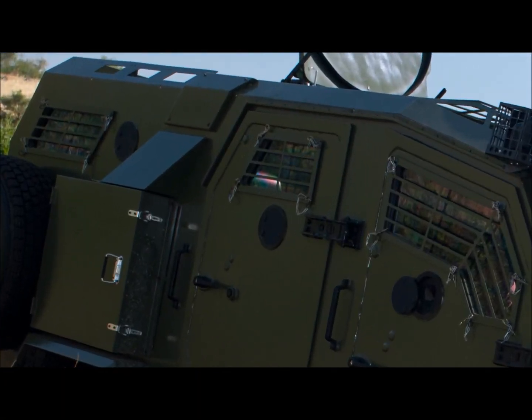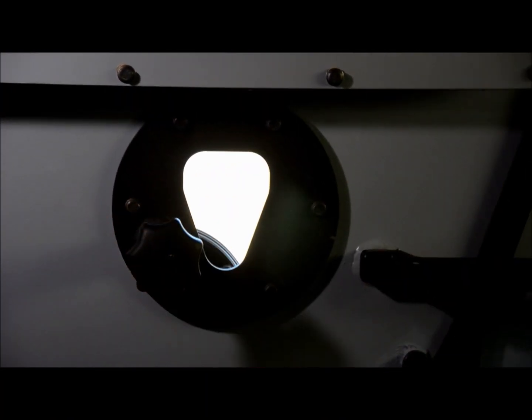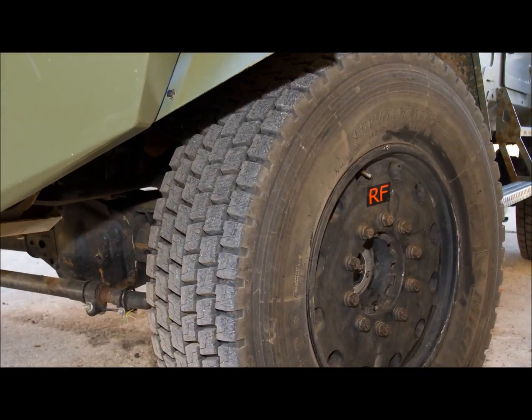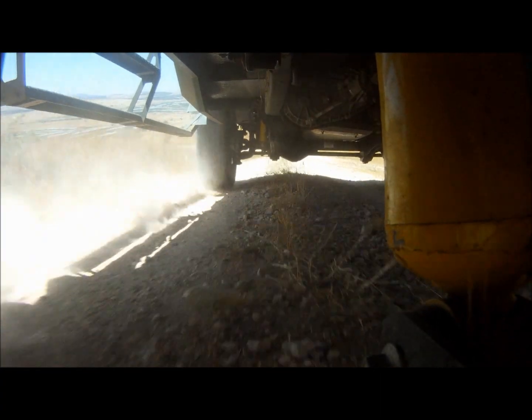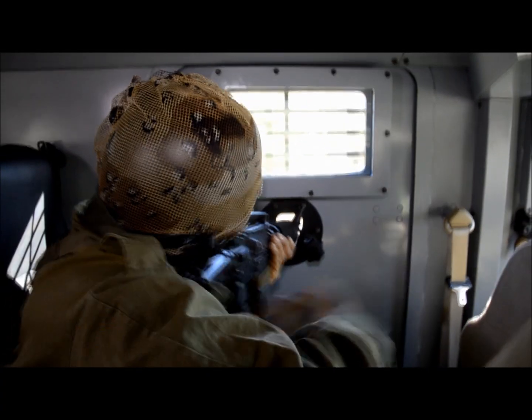Transparent armored windows provide exceptional visibility, and the seven firing ports enable 360 degrees of active protection. Equipped with run-flat tires, the vehicle will remain mobile for up to 50 kilometers even after suffering multiple bullet holes.